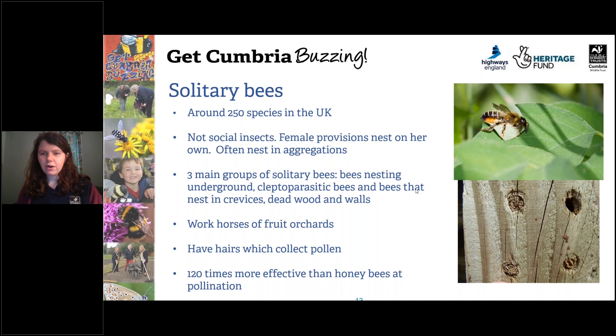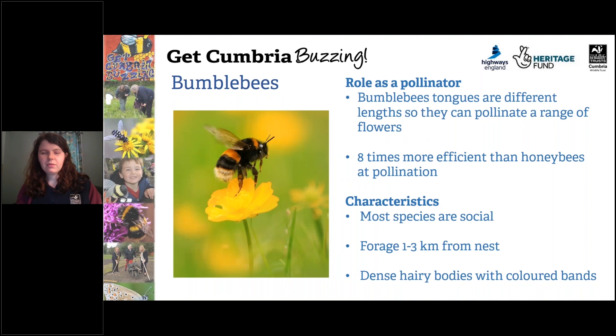Solitary bees are really the workhorses of the fruit orchards — they do most of the pollination of fruit. They have hairs on their abdomen which collect a lot of pollen because it's so hairy, and then as they're flying and moving to flowers the pollen comes off quite easily. So they're extremely efficient pollinators — actually 120 times more effective than honey bees at pollination, which is quite a remarkable figure.